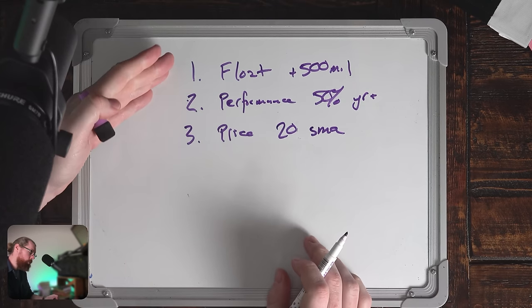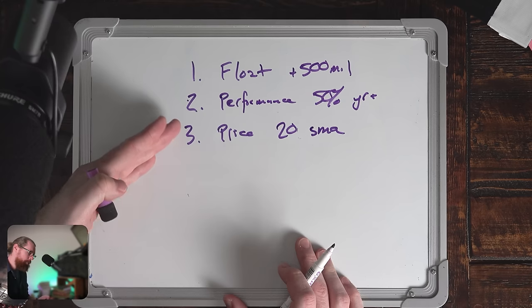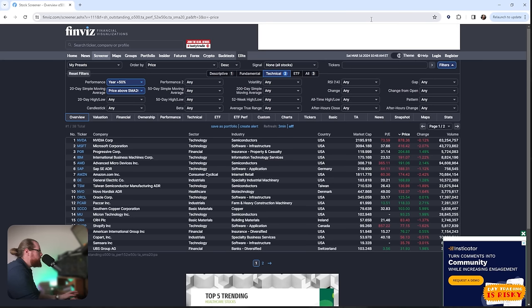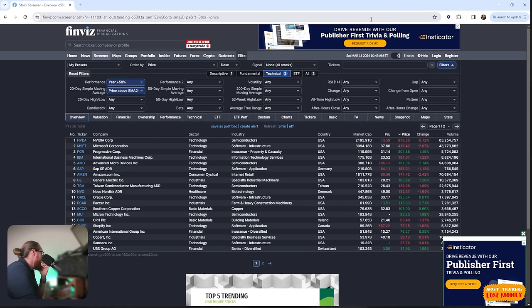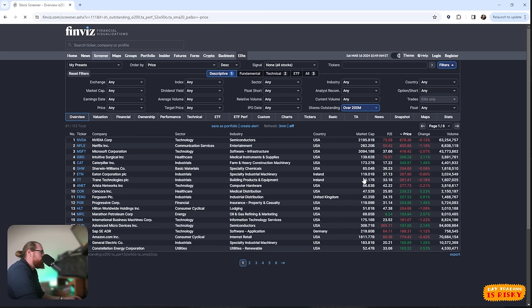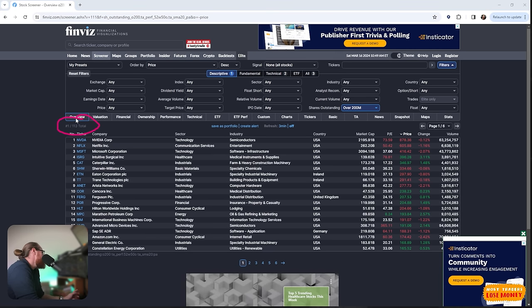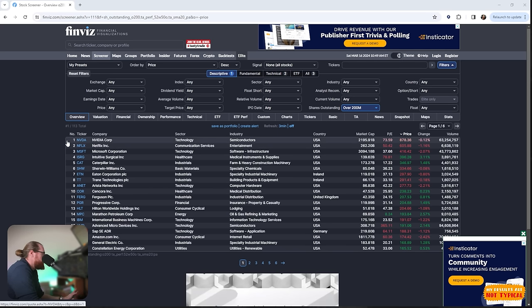The criteria entered so far: float over 500 million shares, performance of 50% over the last year, and price above the SMA gives us a list of 38 stocks — not bad, but a little small out of 9,500. I'm comfortable going back to shares outstanding and bringing it down one notch to 200 million. By doing that, we come up to about 113 possible stocks. You can keep your filters tighter or more open depending on your preference, but I'm going to start a little more open.